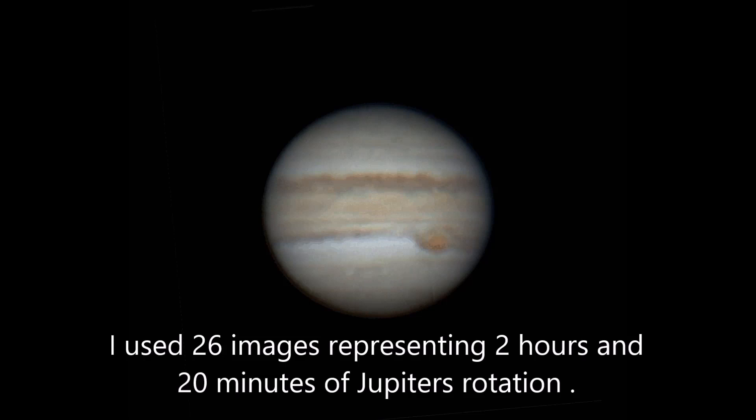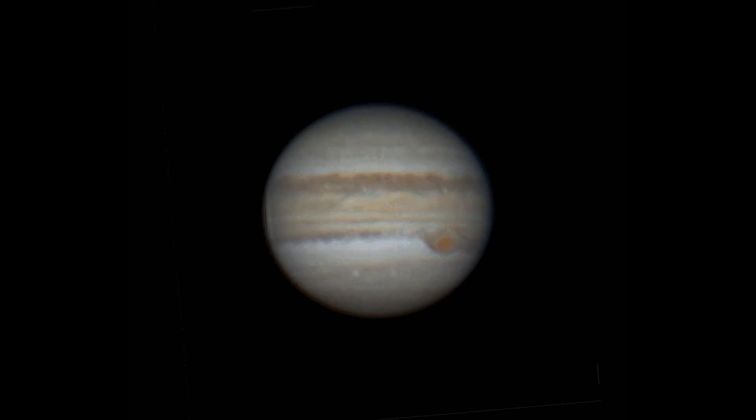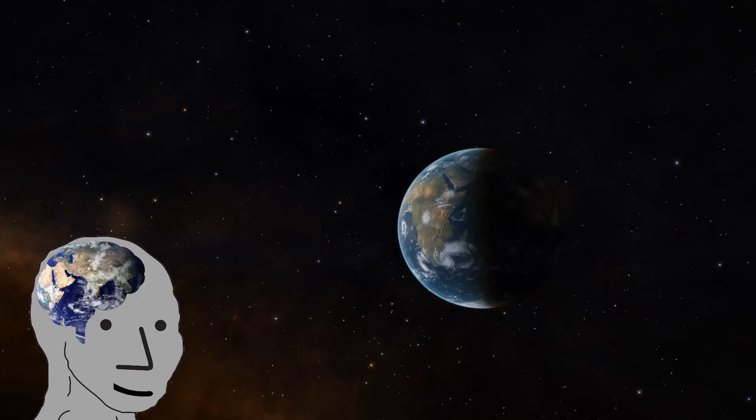Here we can see Jupiter's rotation, proving that it is definitely not a light in the sky. I would seriously like an explanation from a flat earther for the fact that Jupiter appears to be a rotating sphere. Explain the rotation. Explain the appearance. What in the absolute hell is the point of a light in the sky that rotates like a round planet?